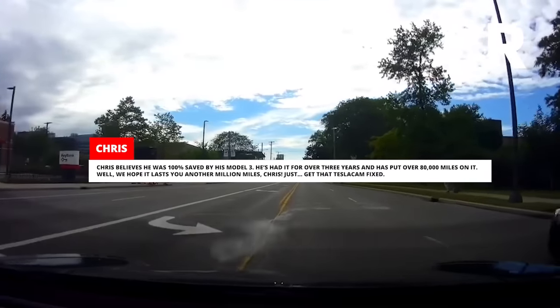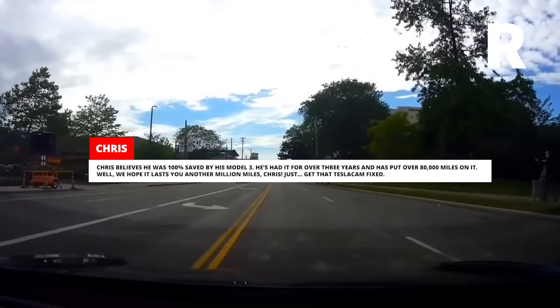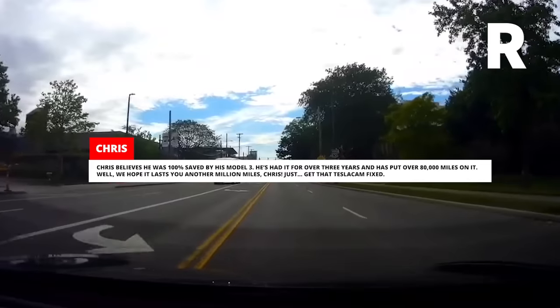He's had it for over three years and has put over 80,000 miles on it. We hope it lasts you another million miles, Chris — just get that Tesla cam fixed.